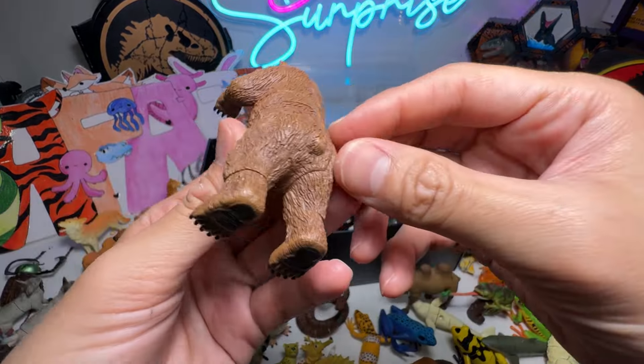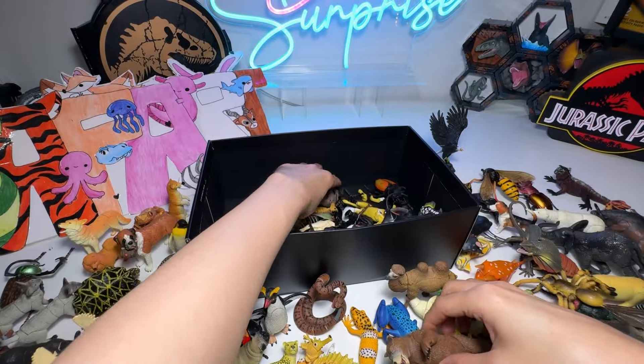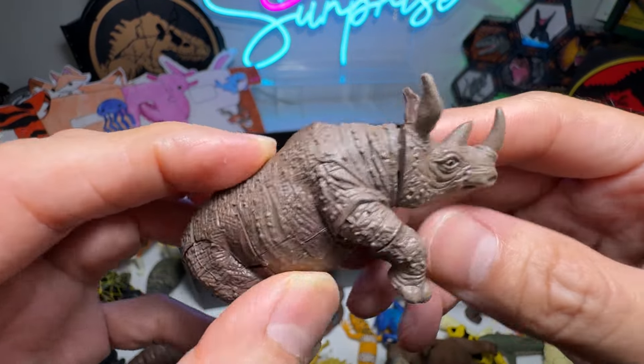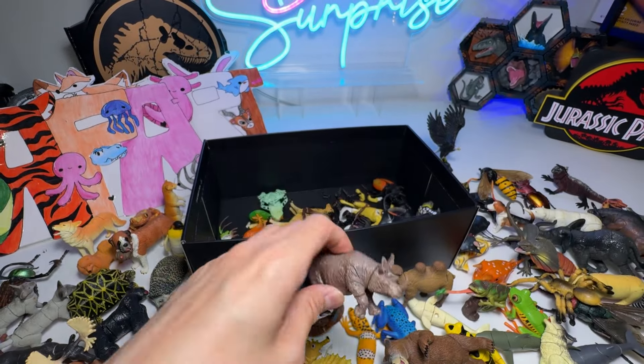There's a Brown Bear standing upright, really beautiful. This, I think, is a Sumatran Rhino — it could be an Indian Rhinoceros, but I think it should be a Sumatran Rhino.